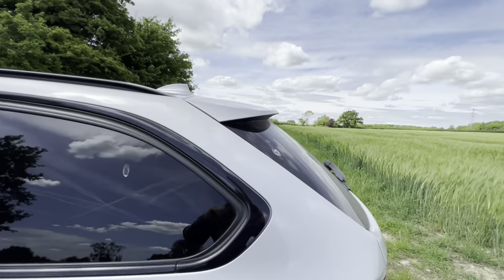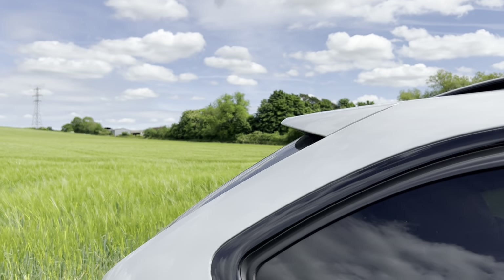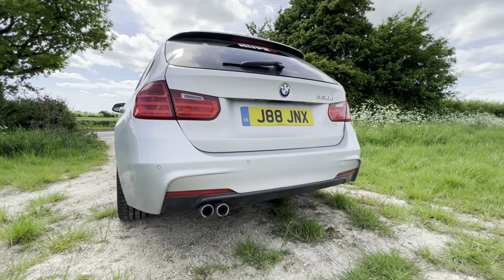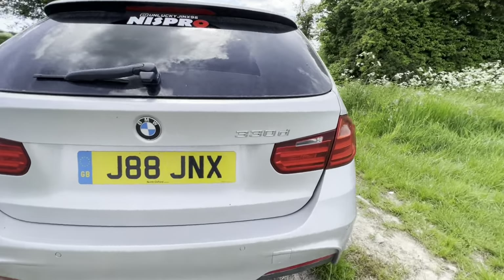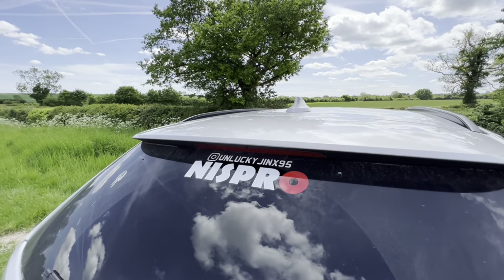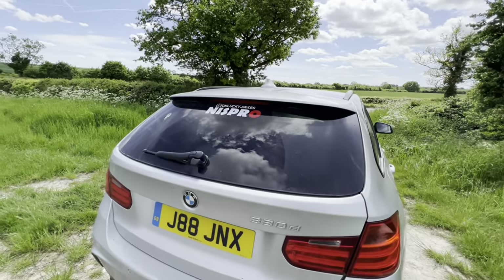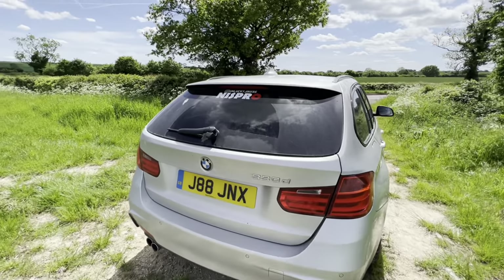Coming to the rear, there's a subtle but nice lip spoiler. I love the look of the estate at the back — dual-exit exhausts which look very nice, and the 330d badge. Jay's Instagram handle is visible on the car too, and there's a Niz Pro sticker which hints at why he bought it.